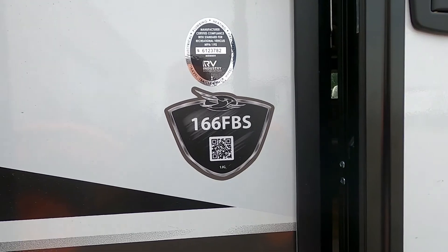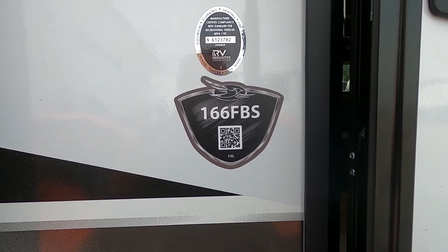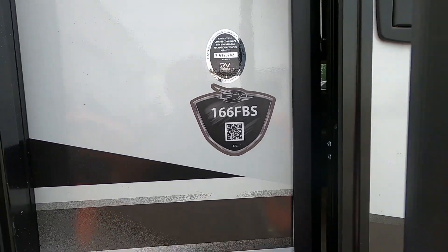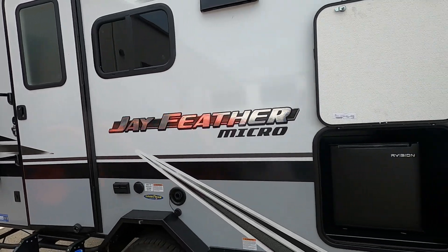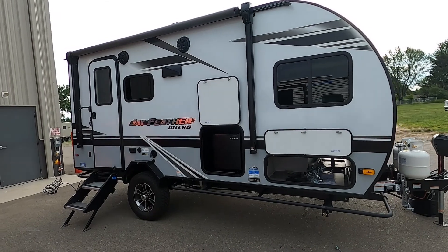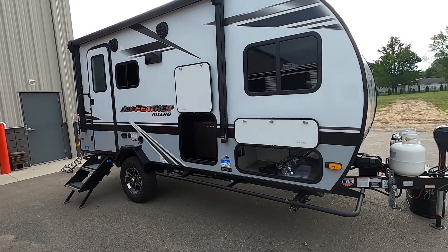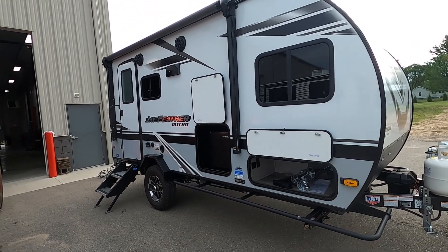Hello, this is Mike with TradeWinds RV Center here to congratulate you on the purchase of your Jayco J Feather Micro 166FB travel trailer. I'm here to walk you around it and show you how to use a few things to get the best out of your camping experience. Let's start by talking about arriving at your campsite.